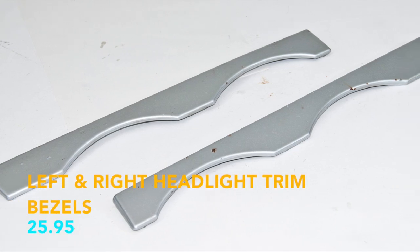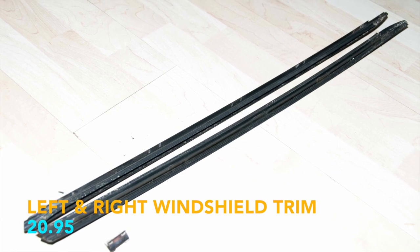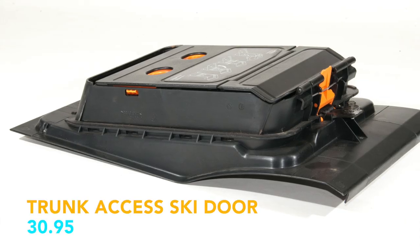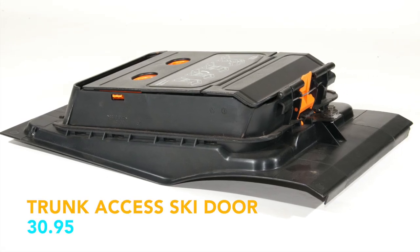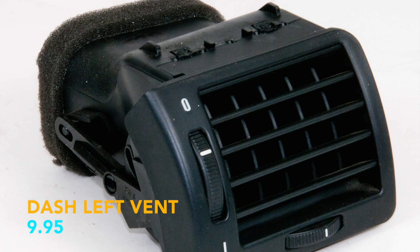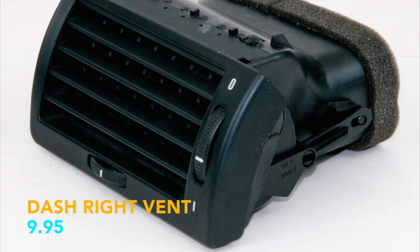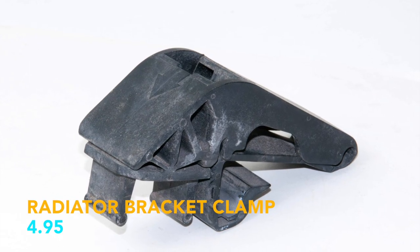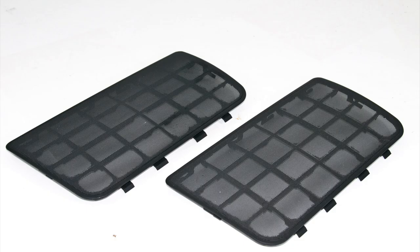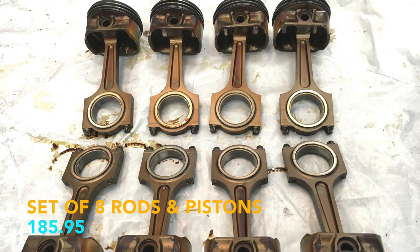Left and Right Headlight Trim Bezels – $25.95. Left and Right Windshield Trim – $20.95. ABS Module – $19.95. Trunk Access Ski Door – $30.95. Dash Center Vent – $19.95. Dash Left Vent – $9.95. Dash Right Vent – $9.95. Radiator Bracket Clamp – $4.95. Glovebox Top Trim Panel – $34.95.